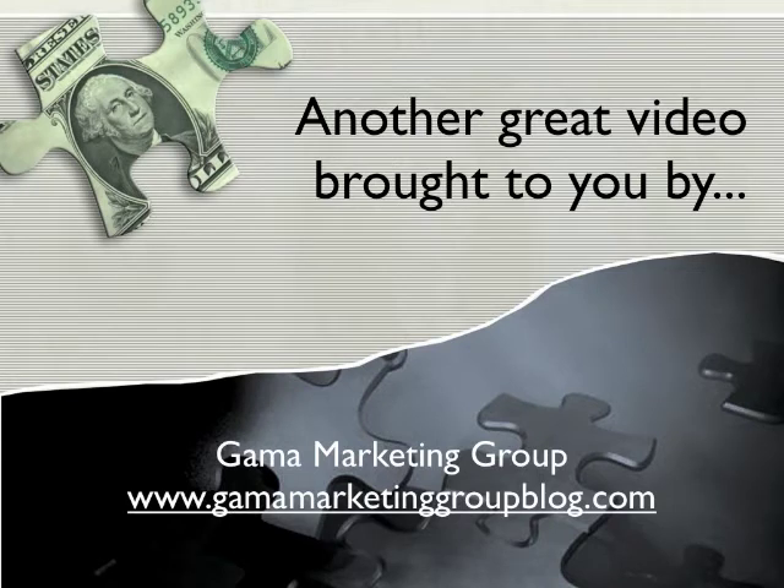Here's another great video brought to you by Gamma Marketing Group. For more great content like this, head over to www.gammamarketinggroupblog.com. Thanks for watching and enjoy the video.